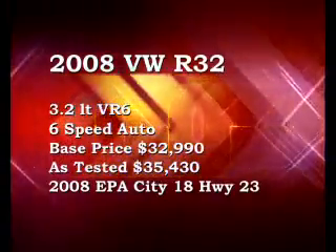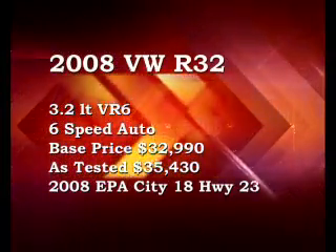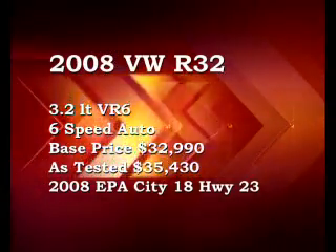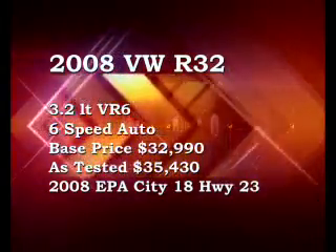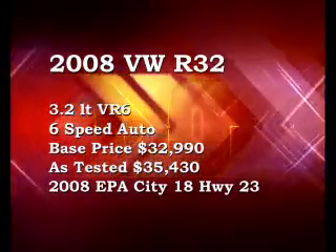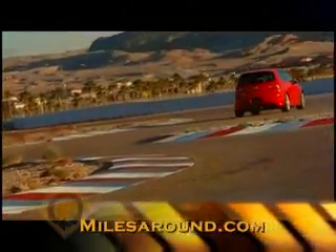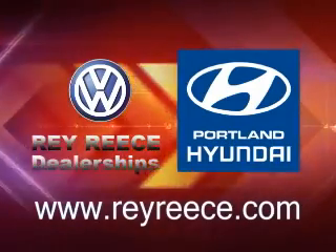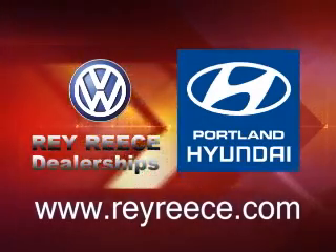The 2008 Volkswagen R32 comes standard with a 3.2 liter VR6 250 horsepower motor and a 6-speed DSG automatic transmission. Its standard vehicle price is $32,990 with an as-tested price of $35,430. City and highway EPA ratings are 18 city and 23 highway. The driver's seat is brought to you by Ray Reese Volkswagen, family owned and specializing in Volkswagens for over 15 years, and proudly presenting the all-new Portland Hyundai. Check them out at rayreese.com.